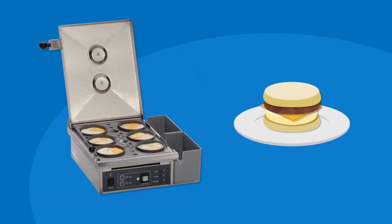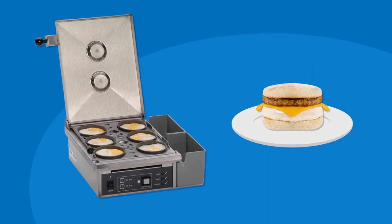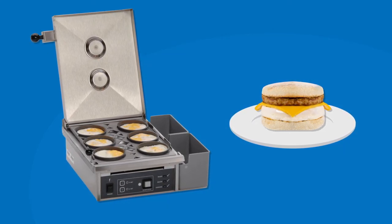With the Egg Station from Antunas, you always get fresh eggs, made to order, efficiently and hassle-free, thanks to one dedicated piece of equipment.